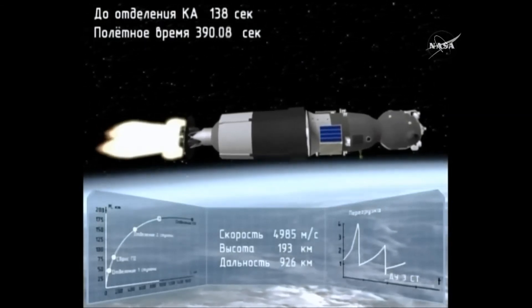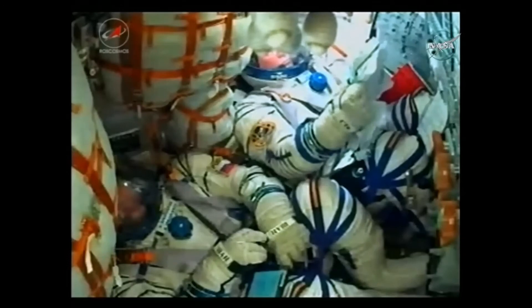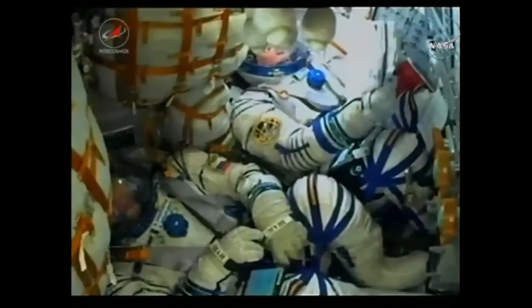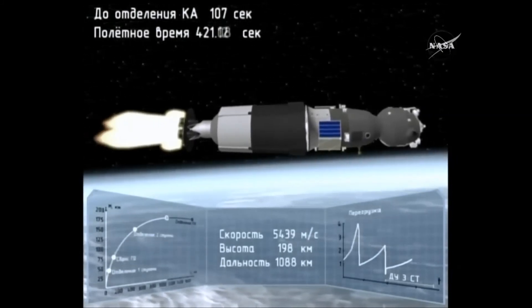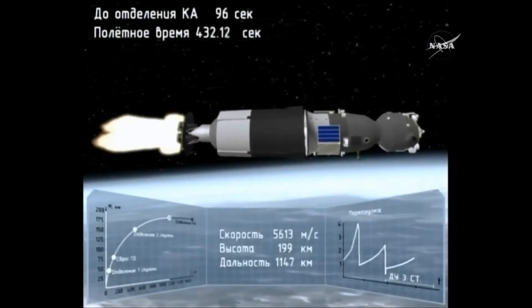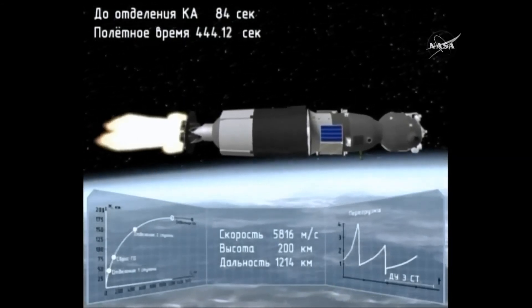Everything going great, the first and second stages of the rocket performing without any issues before dropping away, now being propelled by the third stage. Still getting reports of all the control systems on the vehicle operating nominally. The third stage still has about a minute and 45 seconds to go before cutoff and separation. Once that third stage delivers the Soyuz into orbit, a number of preprogrammed commands will be executed, including deploying the solar arrays and navigational antennas on top of the vehicle.